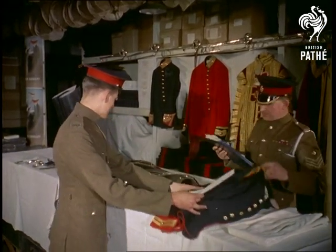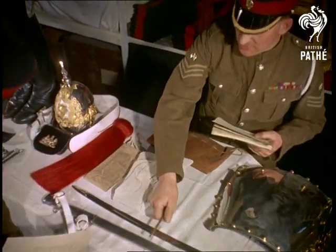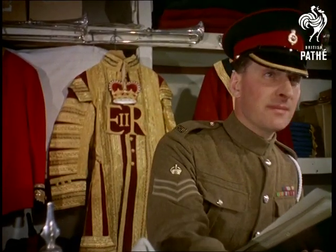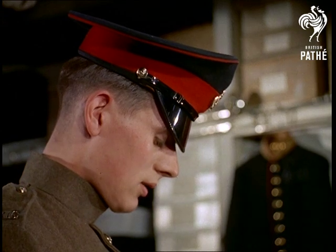The Stores — an ordinary name for an extraordinary department — for each man's equipment is worth about 150 pounds. And when you see them in action at Whitehall, in the changing of the guard ceremony, it's not difficult to see why.